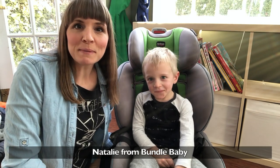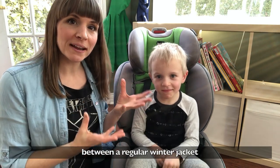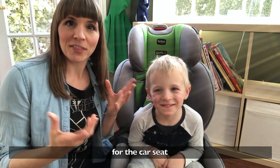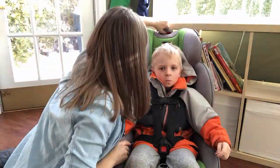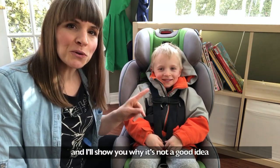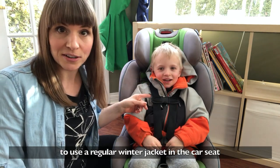Hi, I'm Natalie from Bundle Baby, and I'm here to show you the difference between a regular winter jacket and a jacket that's a little bit more appropriate for the car seat. This is Max's regular winter jacket, and I'm going to show you why it's not a great idea to have a regular winter jacket in the car seat.